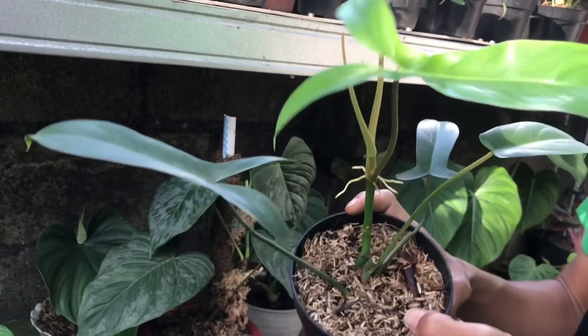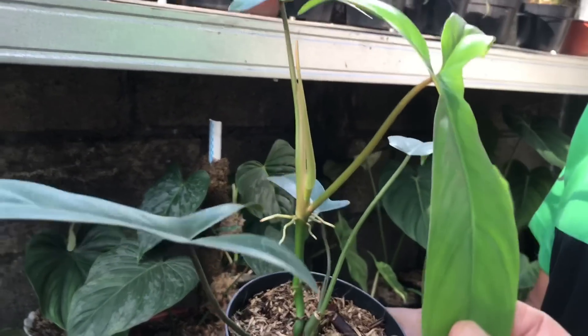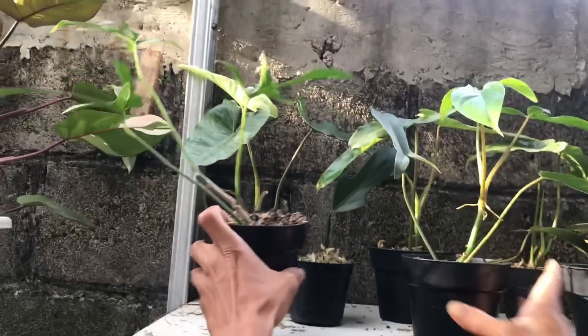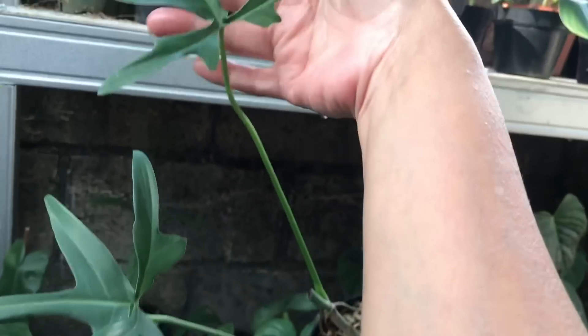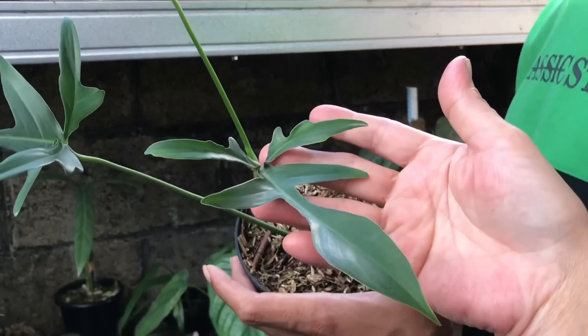500 ribu. Berapa daun nih? 5 otw 6 ya. Oke lanjut. Nah ini kayaknya ada Philo apa tuh? Ini Glad Hand. Harga berapa? Ini 650 ribu.